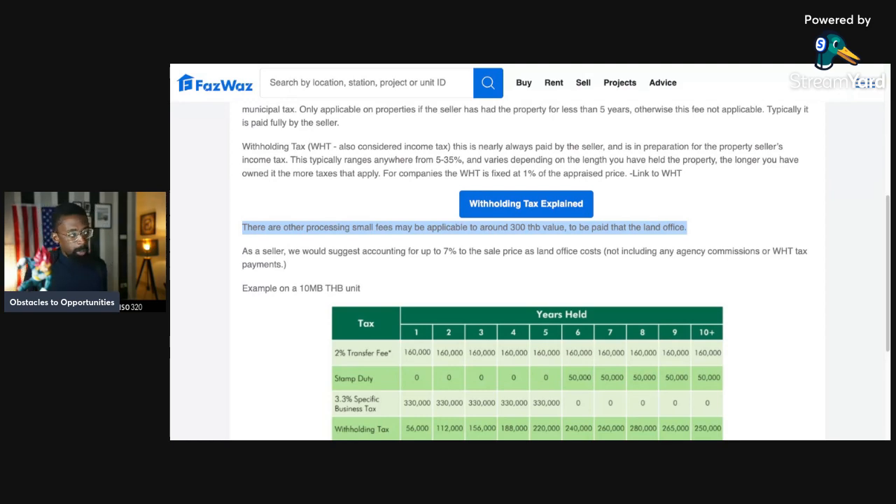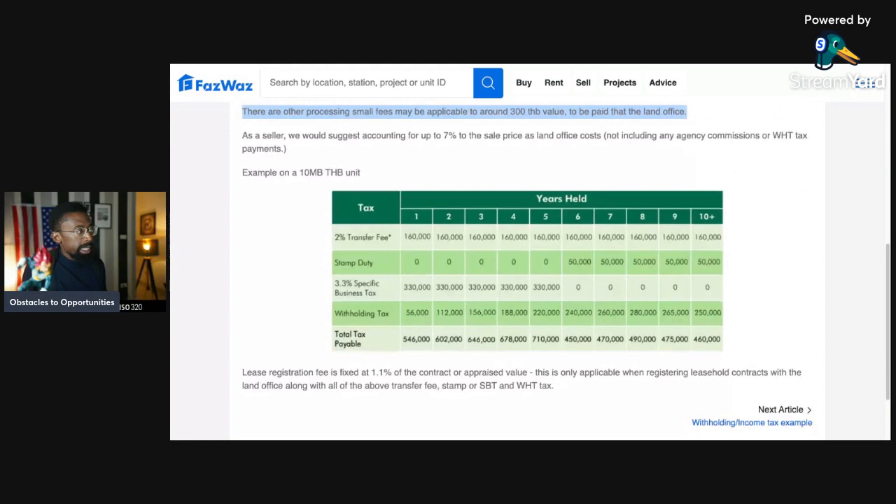As an example on a 10 million baht unit, you can see the fee breakdown. Stamp duty: if held under five years, it's zero; if over five years, it's 50,000 baht. With the SBT at 3.3 percent — that business tax in the first five years — that's 330,000 baht. But if they hold it longer than five years, SBT is zero.